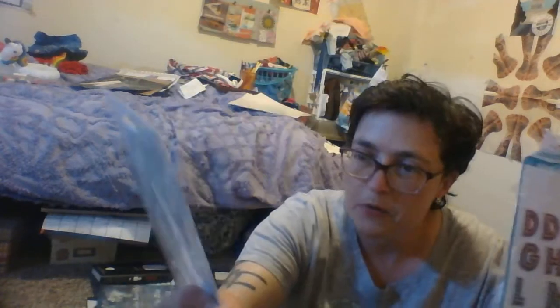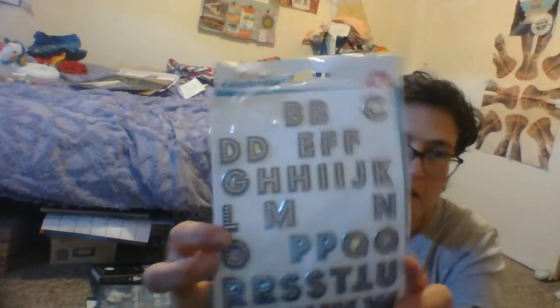These crazy emoji stickers. And then these letters are really cool — I'm working on some projects for that.